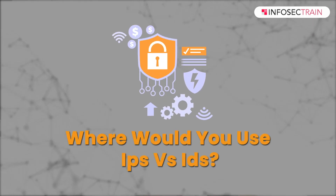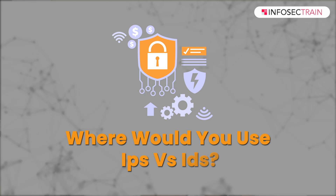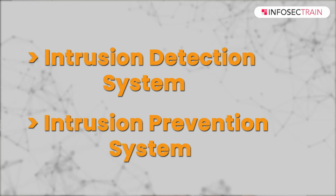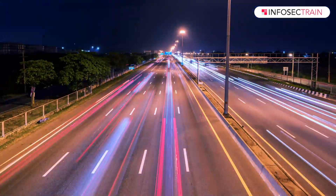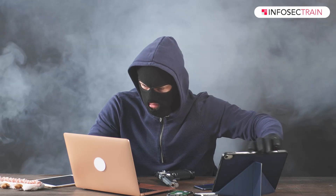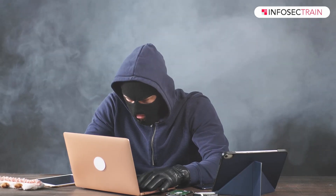The next question: where would you use an IDS versus an IPS? An IDS, or Intrusion Detection System, and an IPS, or Intrusion Prevention System, serve different purposes in network security. An IDS monitors network traffic and system baselines, raising alerts when it detects abnormal behavior or known threats. An IPS, on the other hand, takes automated actions to block and prevent suspicious or malicious activities.